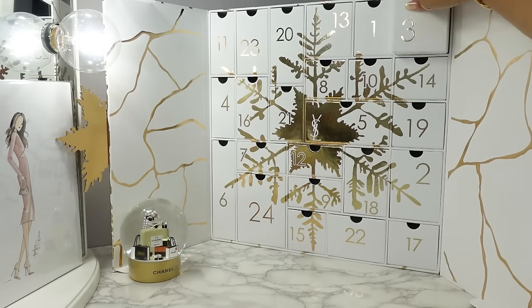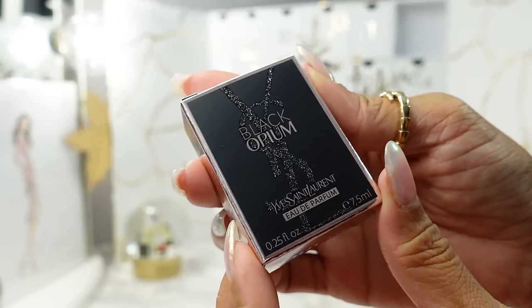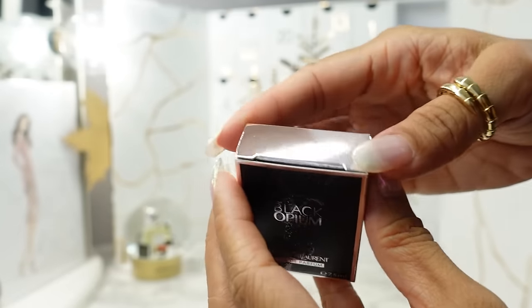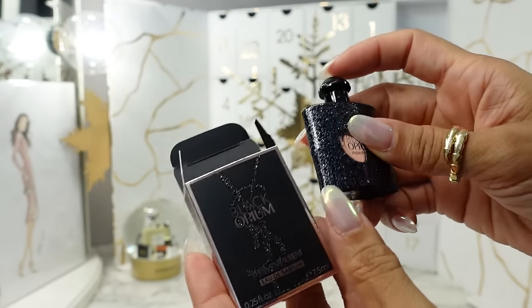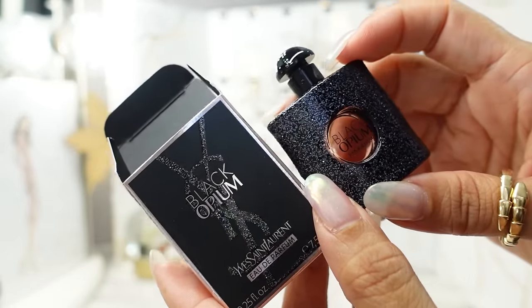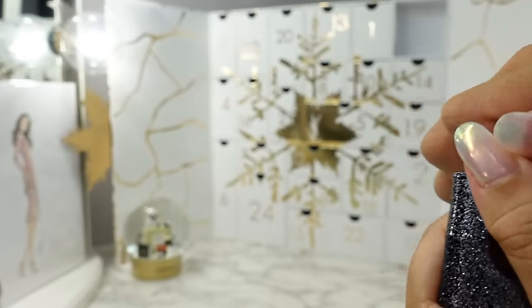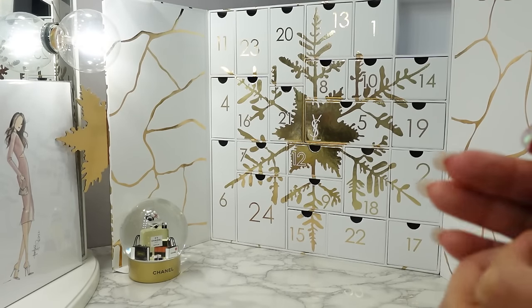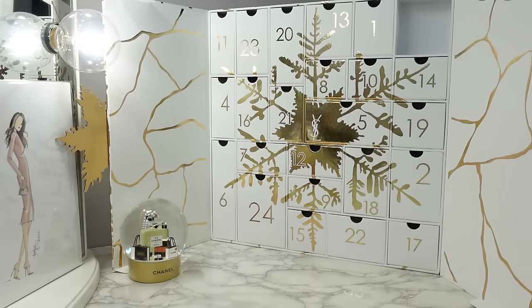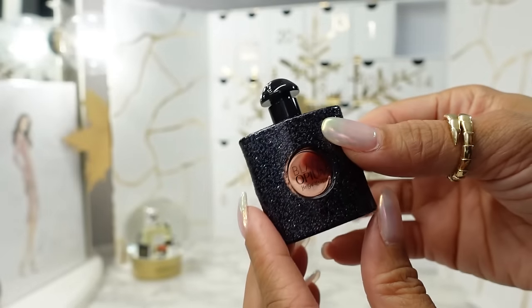Day three is up here in the corner. We have a perfume — this is the Black Opium Eau de Parfum. This is one of their OGs. They've come out with a few flankers since then; I think the newest one is a greenish, earthy version, but this is the original and I really like this. It has a really strong coffee note. If you like coffee and very seductive fragrances for nighttime, this is a very sensual, going-out perfume.